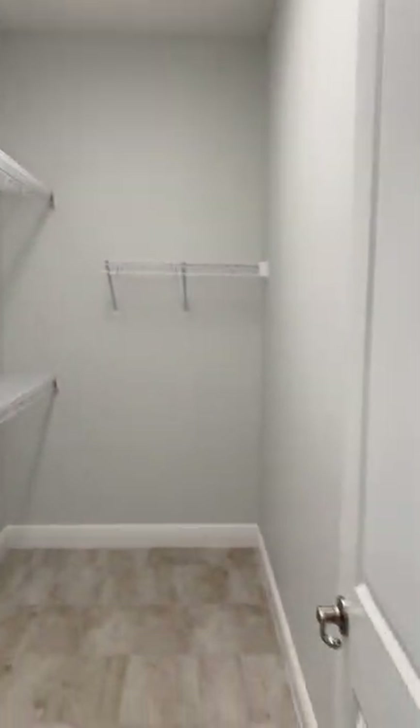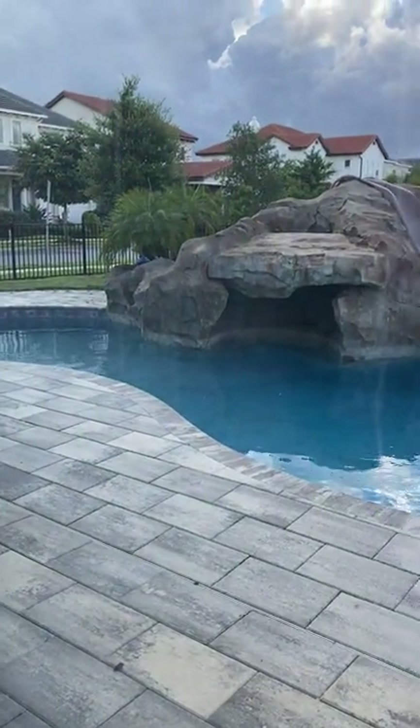There's a walk-in closet and a good-size master bedroom — you can certainly fit a king-size bed here. These French doors open up to the pool, which we'll go out and see in just a bit.